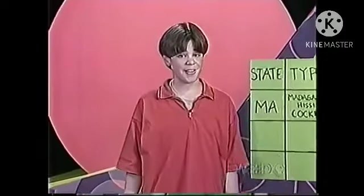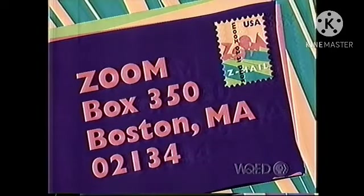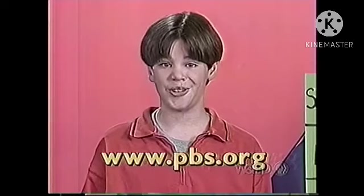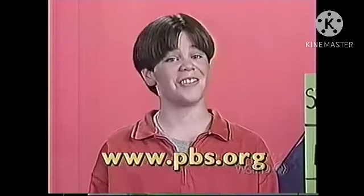Send us a copy of your data to Zoom, Box 350, Boston, Mass. 02134. Or visit our website and email us your results. And we'll show your bug data later on Zoom.